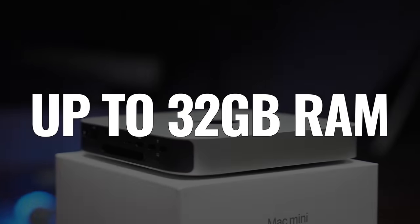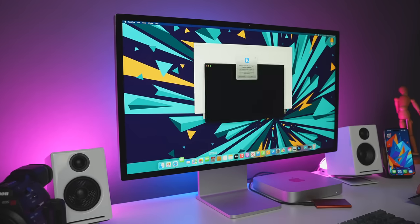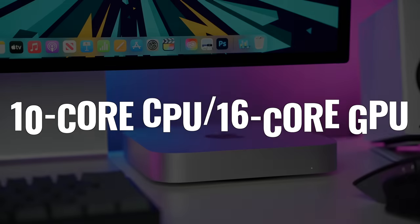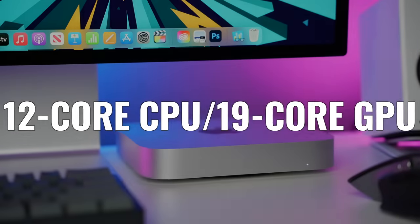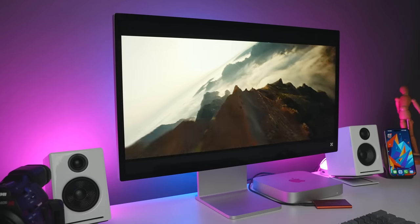The M2 Pro chip is really for users who need more unified memory, since you can upgrade it to 32 gigabytes. It's for users with more demanding CPU needs or workflows that can benefit from much better GPU performance and double the memory bandwidth. There are two options with the M2 Pro: either a 10-core CPU with a 16-core GPU, or a 12-core CPU with a 19-core GPU — nearly doubling the GPU cores of the regular M2, with either two or four additional high-performance CPU cores.